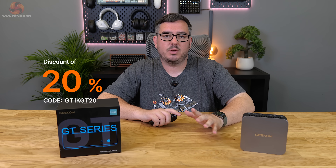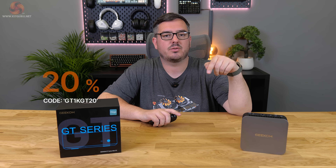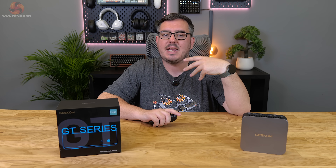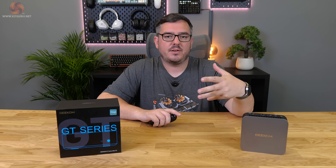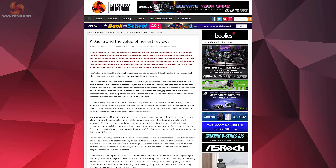Geekom have again sent us a discount code to pass on to you — it'll get you 20% off if you want to use it, found in the video description. We don't get any kickback or commission from it; that's not something we do or will ever do here at Kit Guru. You can read more about our ethics via the link in the description.